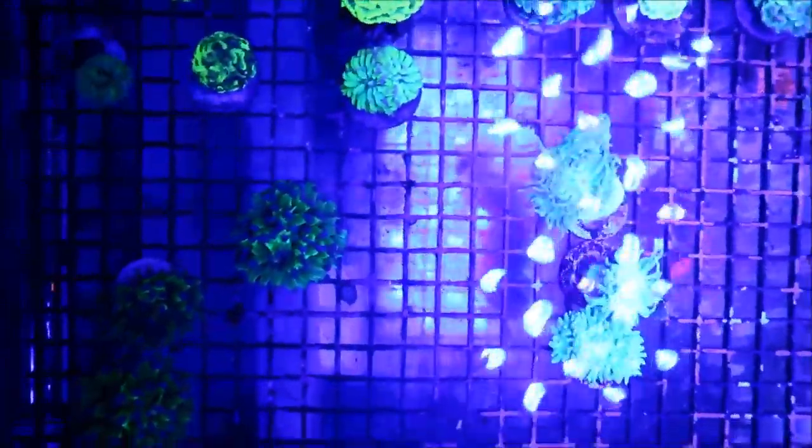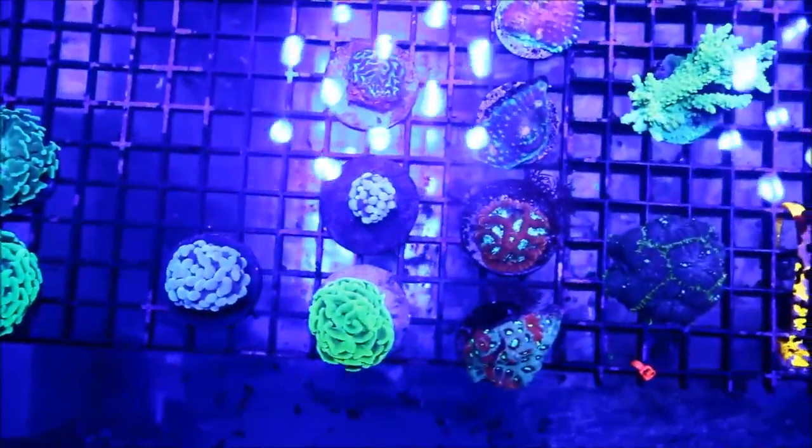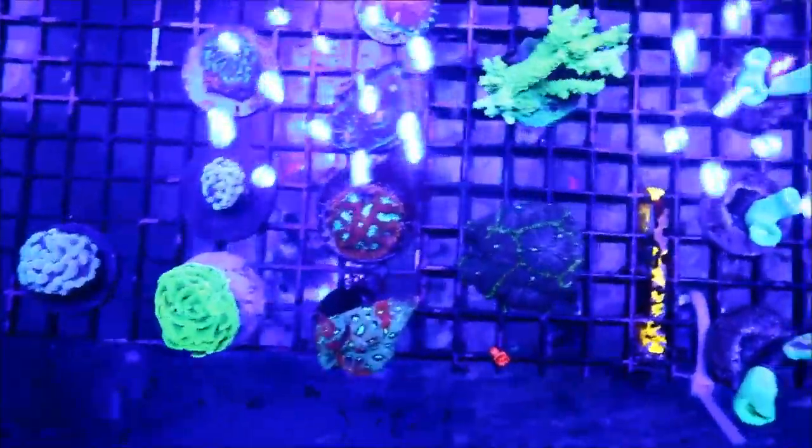This area took the most time out of my day. I was just going back and forth making a checklist of what corals would look good in my tank and what corals were on my wish list — it just didn't stop. I spent the whole day going back and forth through this section.